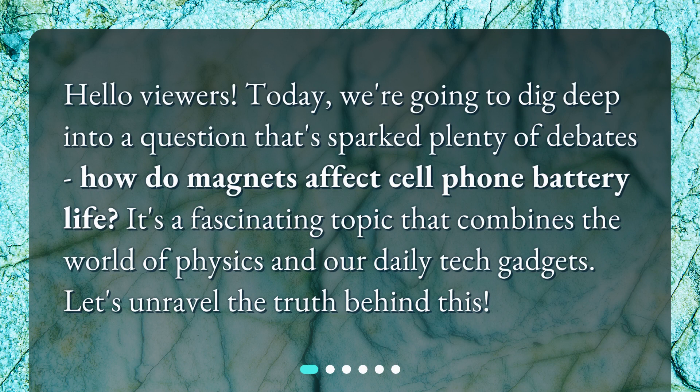Hello viewers! Today, we're going to dig deep into a question that sparked plenty of debates: how do magnets affect cell phone battery life? It's a fascinating topic that combines the world of physics and our daily tech gadgets. Let's unravel the truth behind this.